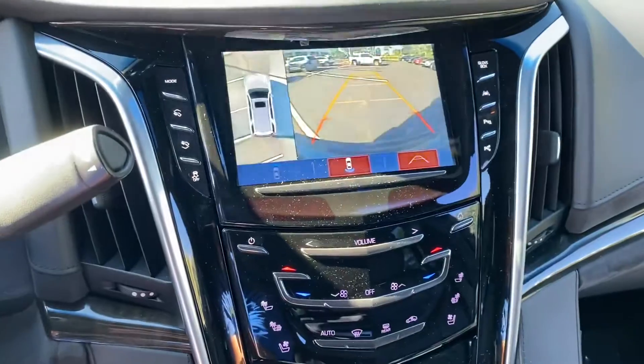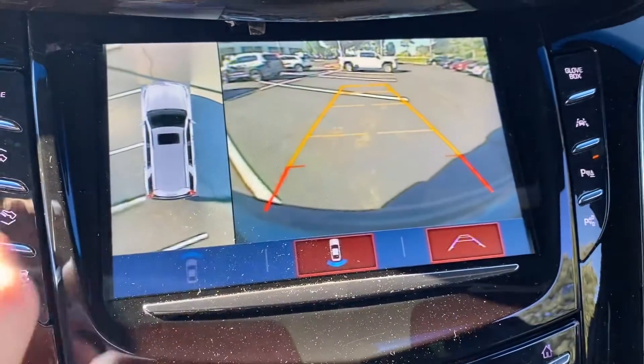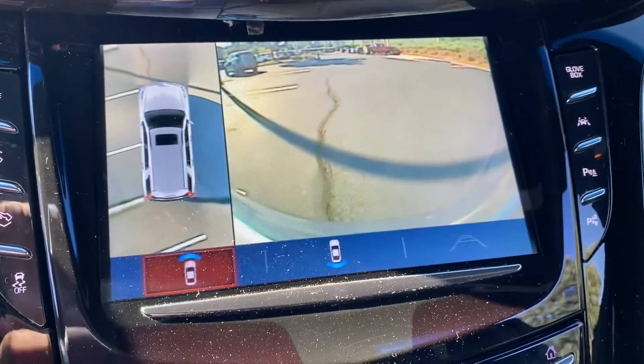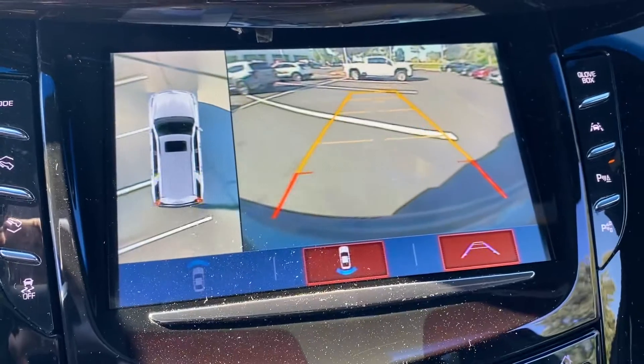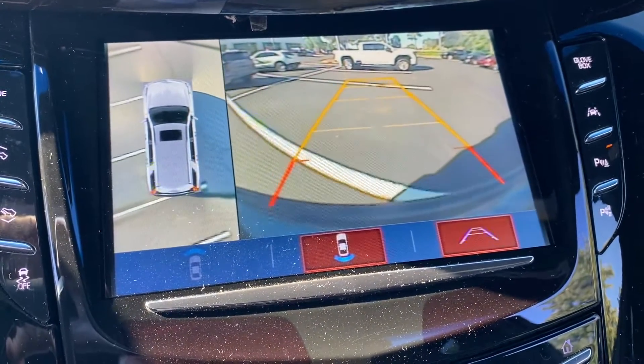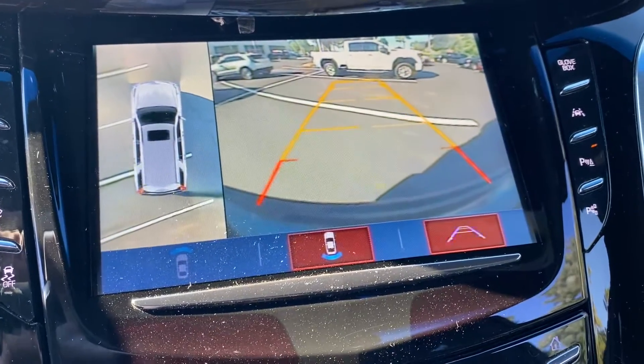When you put it in reverse you have your standard backup camera but also a 360-degree view. As you back up, the lines move and show you exactly where the car is. And with the safety features on this, if you kept going toward that white truck it would actually stop the car itself. It's a loaded, loaded, loaded car with this Platinum version.